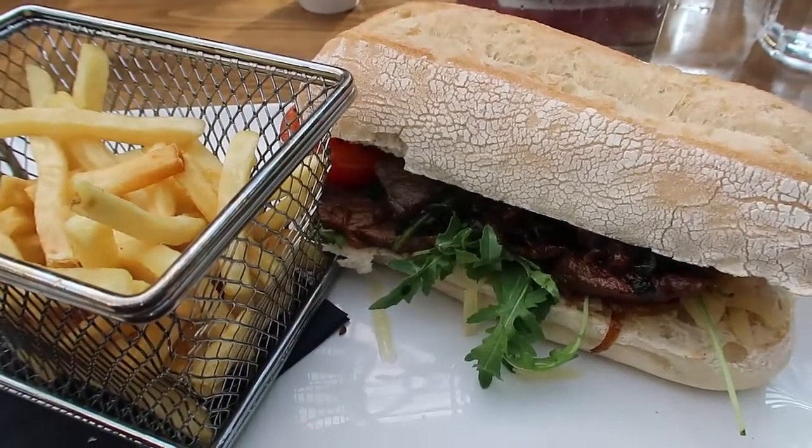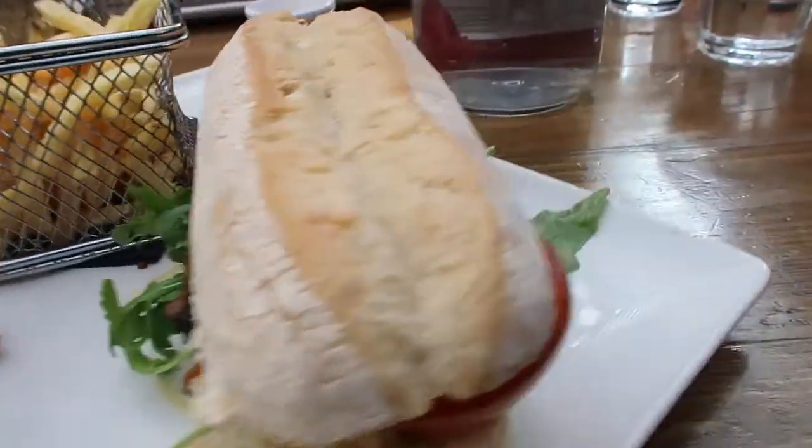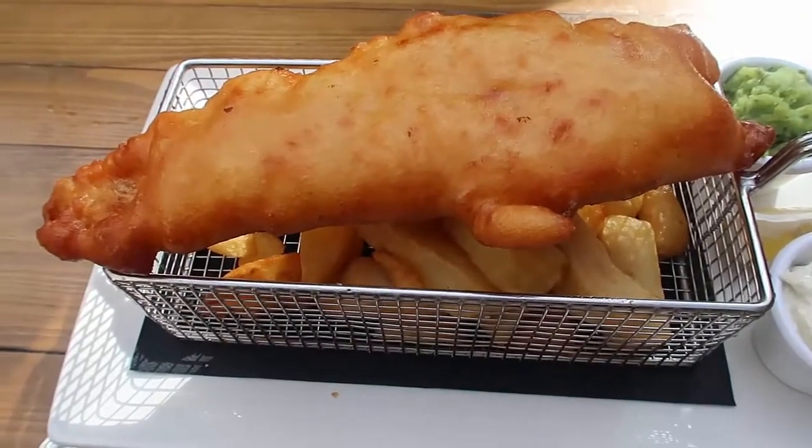On one of our visits we enjoyed a meal above the market at the restaurant there that highlights local producers, and it was just an incredible meal and we enjoyed views above the market.